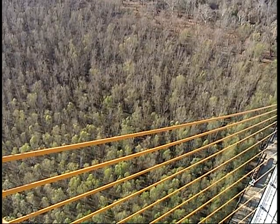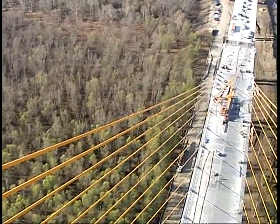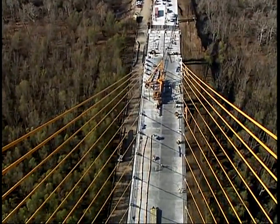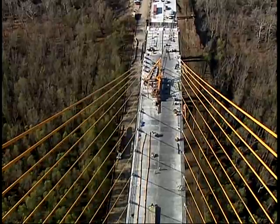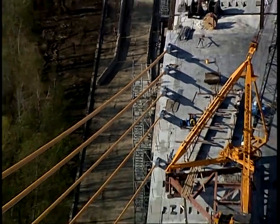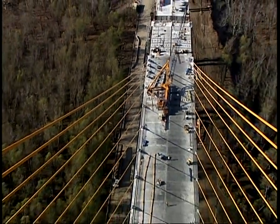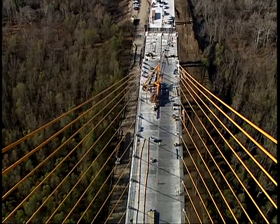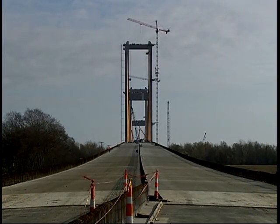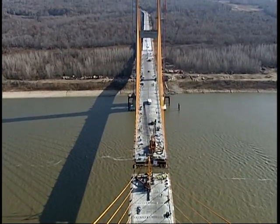The cable-stayed bridge is something that's basically being used now for all river crossings. It's more economical to construct, and there's less maintenance to be performed on this bridge versus a conventional truss bridge. It's a very nice structure — two 500-foot towers with large supports in the river and cables that connect the deck to these towers and span the entire river.